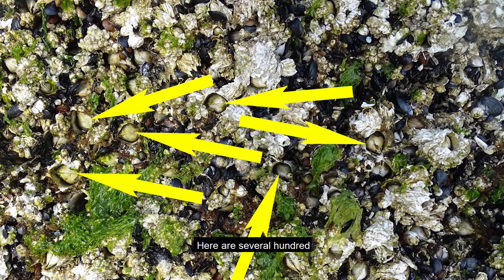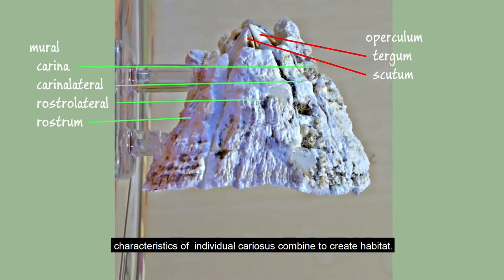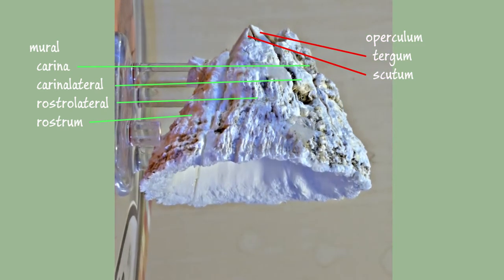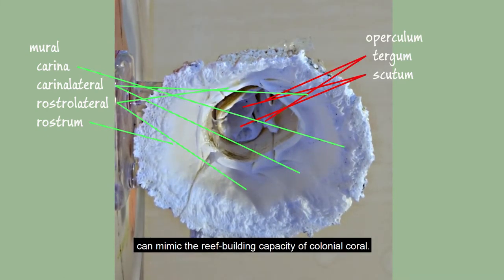Here are several hundred of various ages in dense aggregation. But the impact of cariosus in many intertidal zone biocommunities is exponentially greater than their numbers. In this report, we intend to demonstrate how inherent characteristics of individual cariosus combine to create habitat to help support a variety of other intertidal zone animals and plants.